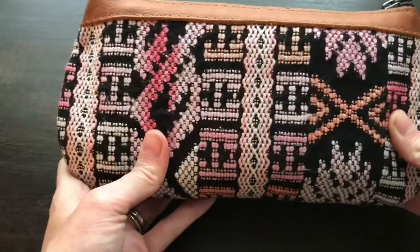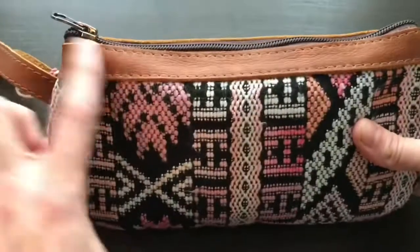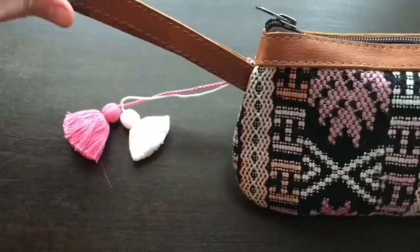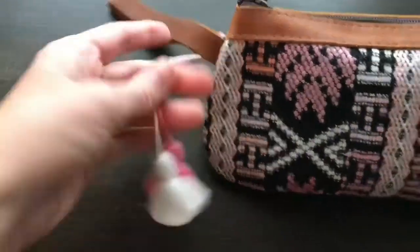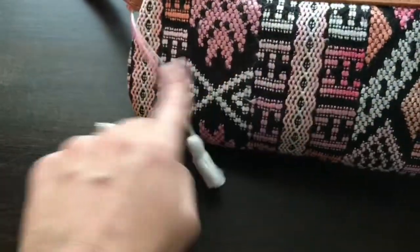Each Nenna & Co. Clutch has a unique pattern that has been hand embroidered by Guatemalan artisans on what seems to be a canvas material with genuine leather trim, a genuine leather wrist strap, and it comes with these complimentary tassel palms which are so cute and always match the pattern.